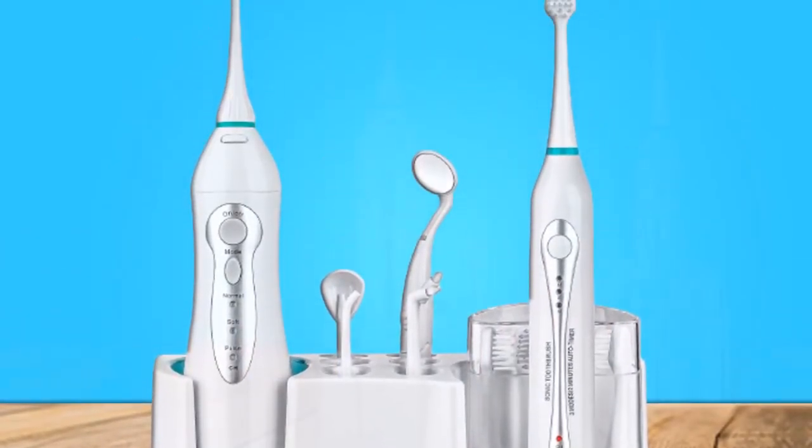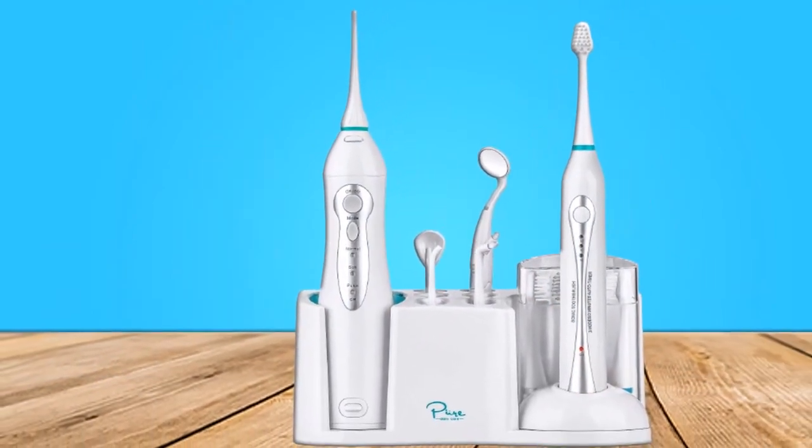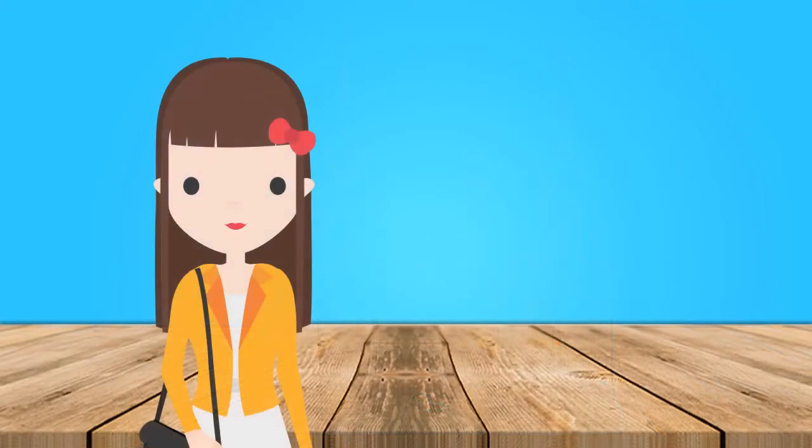It features a Sonic Toothbrush which produces a whopping 31,000 vibrations per minute, with three different modes including Normal and Soft. Convenient inductive charging lets you place it back in its dock to charge wirelessly.